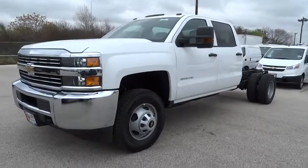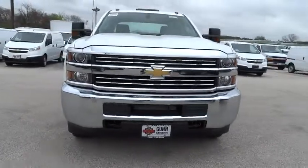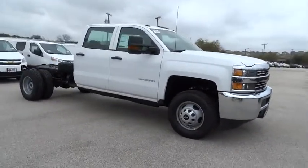The 2015 Silverado 3500 HD. Pros: everything. Cons: nothing. And it is priced below $40,000.